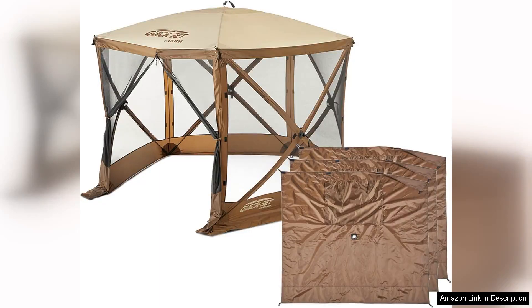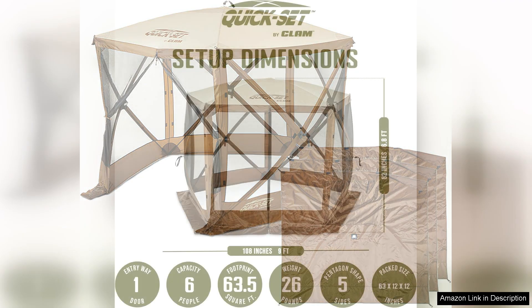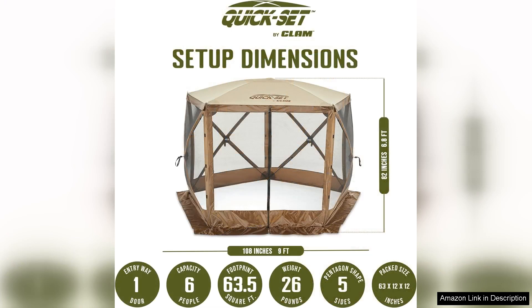The ClamVenture 9x9-foot Portable Outdoor Gazebo Canopy Camping Tent is a fantastic addition for anyone who loves spending time outdoors, whether for camping, picnics, or backyard gatherings. This gazebo strikes a perfect balance between convenience and durability, making it an excellent choice for various outdoor activities.